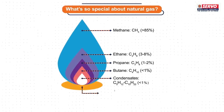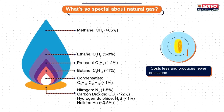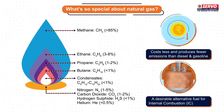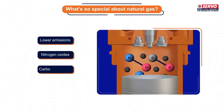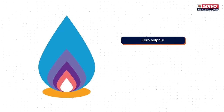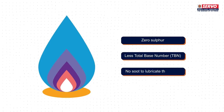But what's so special about natural gas? Natural gas costs less and produces fewer emissions than diesel and gasoline, making it a desirable alternative fuel for internal combustion, IC engines. It leads to lower emissions of nitrogen oxides, carbon monoxide, and particulates. Also, natural gas usually has zero sulphur, meaning we would need less total base number, TBN, and no soot to lubricate the valves.